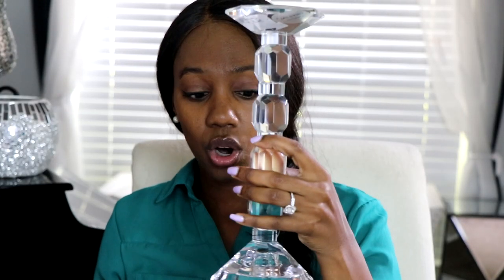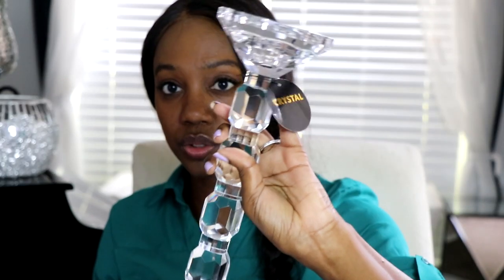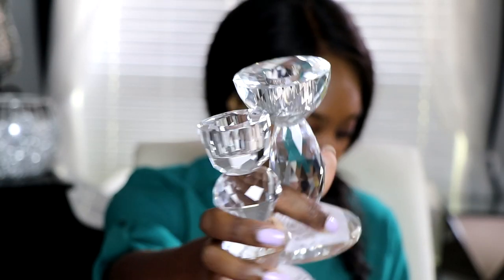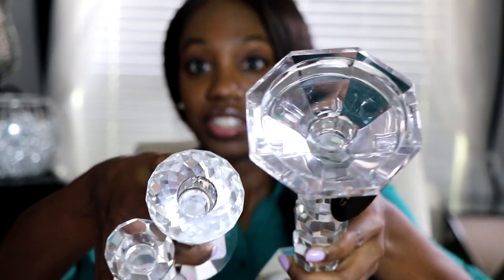I got three pieces. I got this one — it's a tall candle vase, it is so gorgeous, it's crystal. And then I got two smaller crystal vase pieces to go with it. These things are gorgeous — they're sick. I got all three of these from TJ Maxx Home Goods.